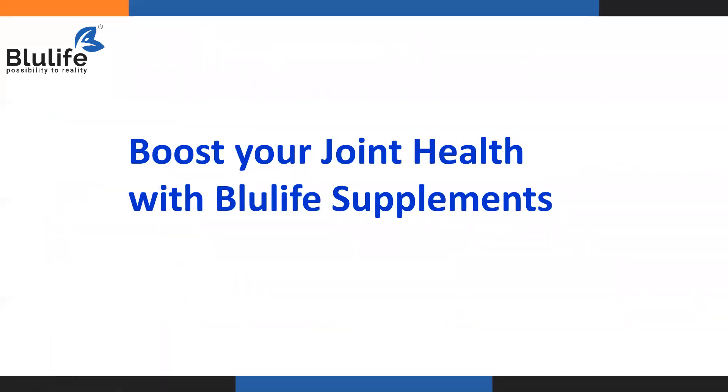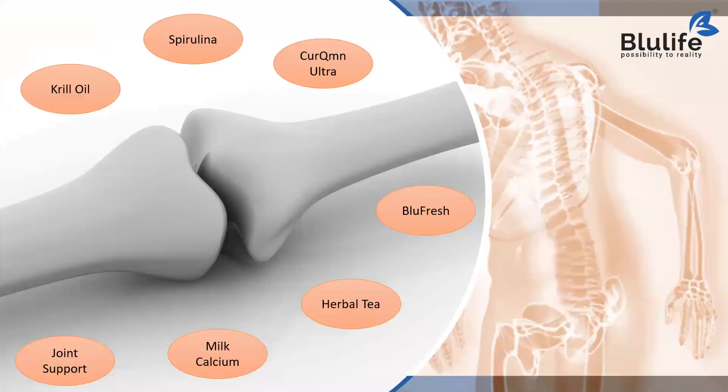Boost your joint health with Blue Life Supplements. The main Blue Life supplements helpful in managing or balancing your bone health are: krill oil, spirulina, curcumin ultra, Blue Fresh, herbal tea, milk calcium, and joint support. This combination of products helps to keep your bones and joints healthy.